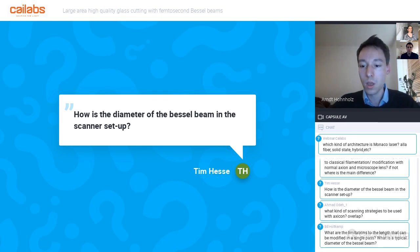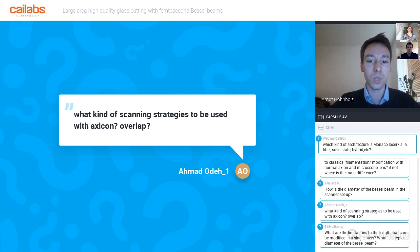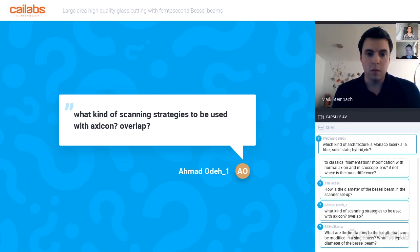Q: What scanning strategies can be used with the hexicon? A: Many strategies can be tested. For cutting, we tried a single crossing pass. For drilling, percussion drilling is not necessary with a Bessel beam since material is ablated throughout the entire volume simultaneously. New strategies specific to Bessel beams are likely to emerge and may outperform current Gaussian beam strategies.